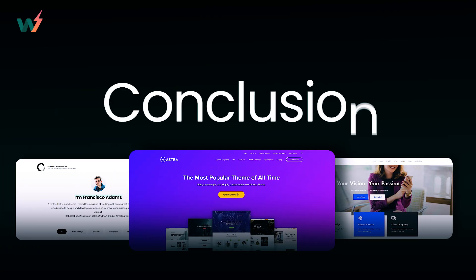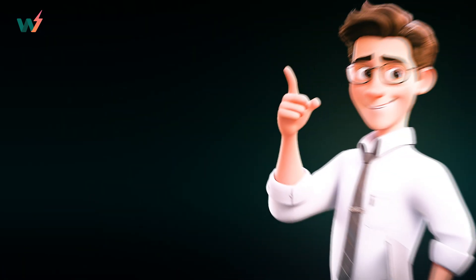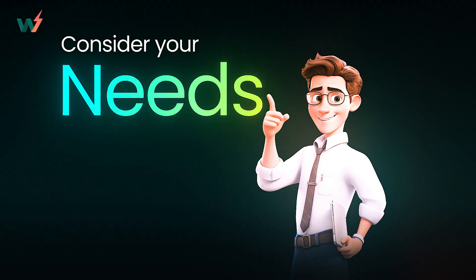In conclusion, each of these WordPress themes offers unique benefits and limitations. Astra provides versatility and global accessibility. Perfect Portfolio is great for minimalists and professionals, while Cube Business caters to businesses with its simplicity. Consider your needs and brand identity when choosing the right theme for your website.